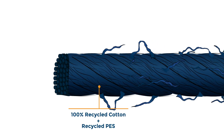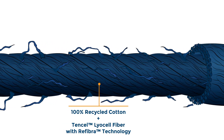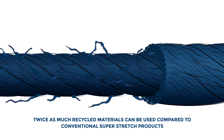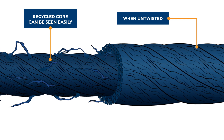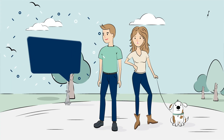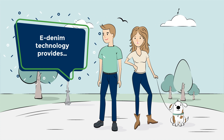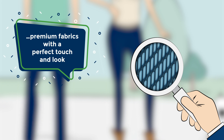This technology enables us to use recycled materials twice as much in highly elastic products compared to conventional products. The recycled fibres at the core can be seen easily when untwisted, and the technology can be traced and proven. Since a serious amount of recycled material is at the core, the imperfections resulting from the short fibres are reduced, and this results in a premium fabric with a perfect touch and a smooth texture.